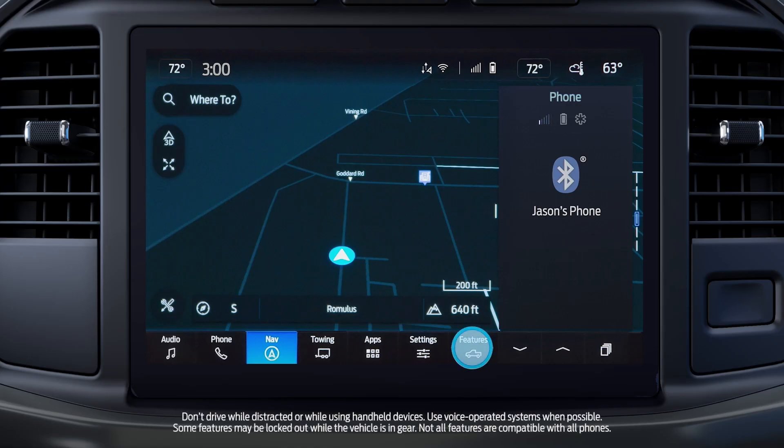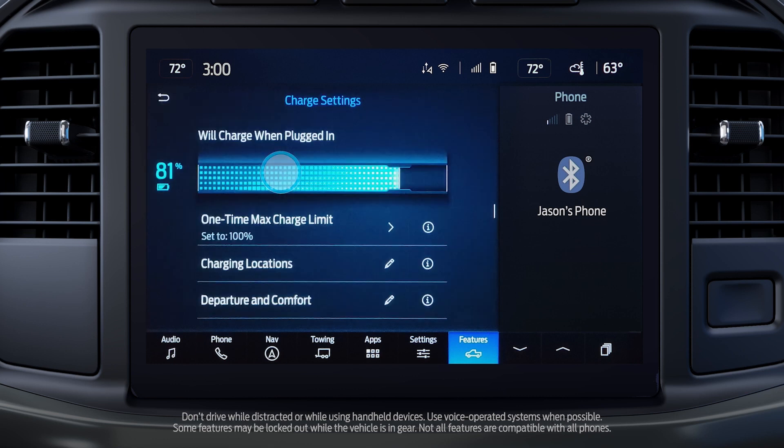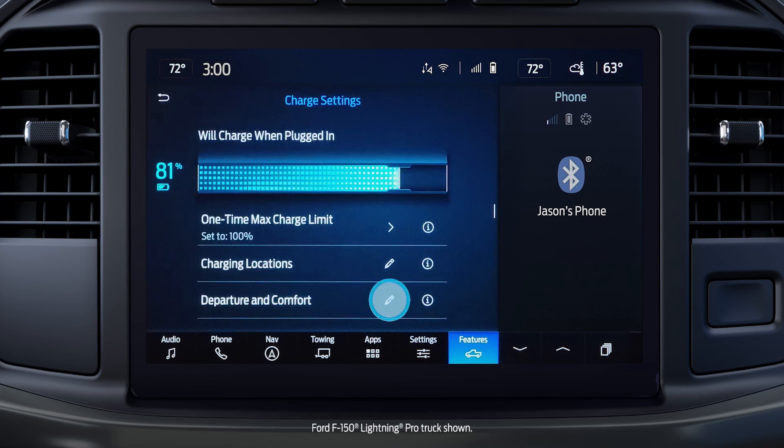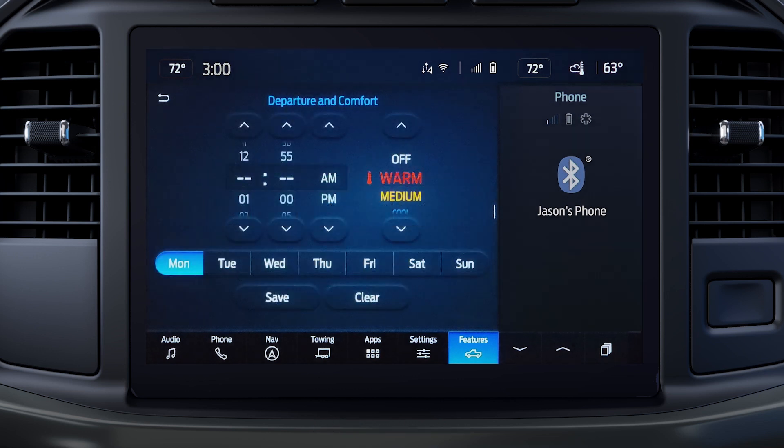On the sync screen, press Features, swipe to select charge settings, then press here to edit departure and comfort. Now set days of the week, times, and preferred comfort settings.